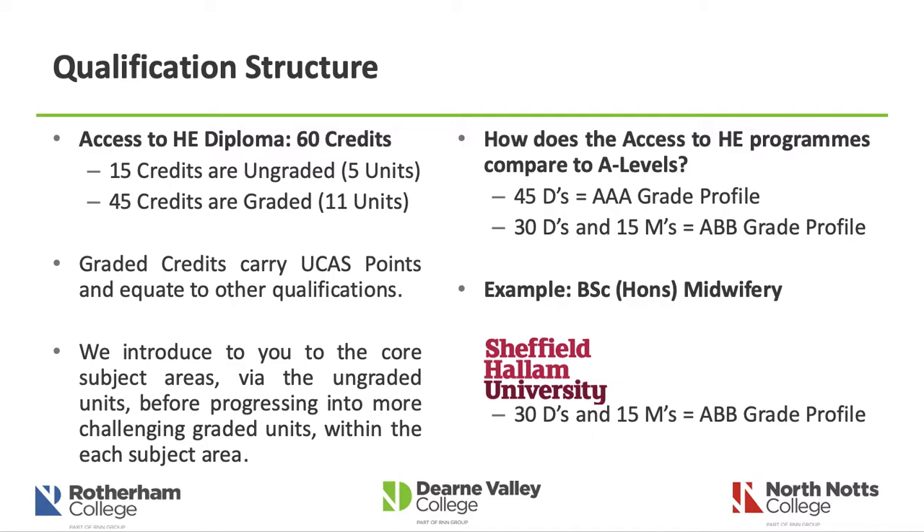In terms of our qualification structure, to achieve the full diploma you need to achieve 60 credits. The qualification is broken down as follows: 15 credits are ungraded, comprising five units currently, and 45 credits are graded, which is 11 units. So ultimately you'll study 16 units during this academic year, which typically lasts around 32 weeks.